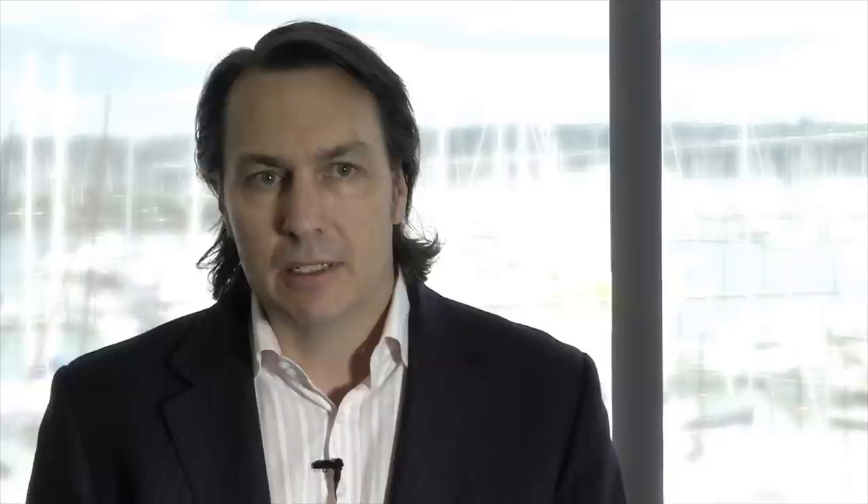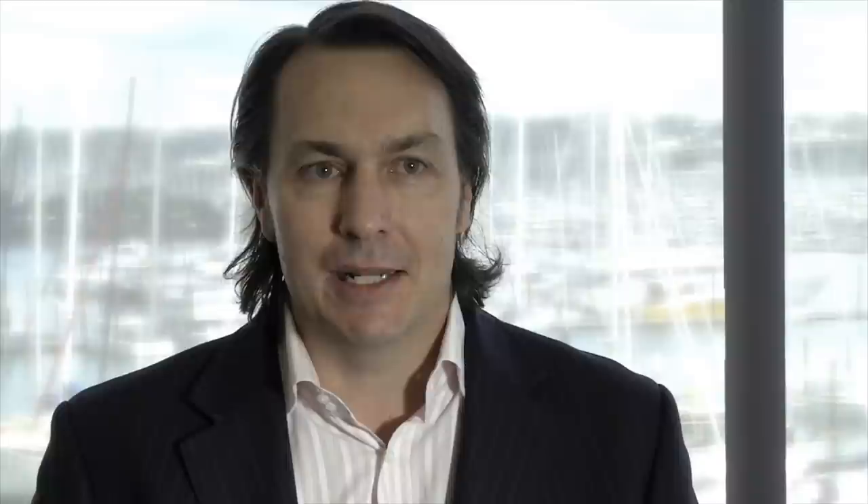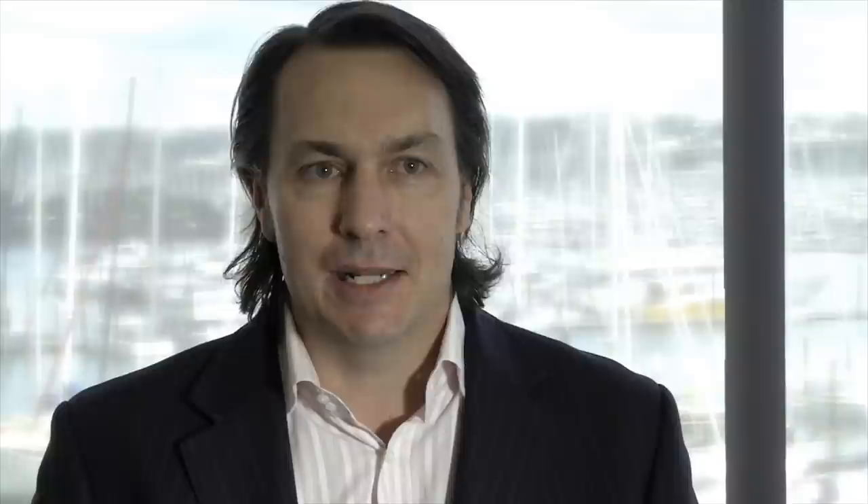What we're doing with the next and final phase of refurbishing Shed 10 is making sure that Aucklanders will be able to welcome visitors arriving by cruise ship in an appropriate way. But there's still plenty of opportunity for people to come right down to the end of the wharf and enjoy what is quite a unique environment — really sitting at the centre of the harbour.